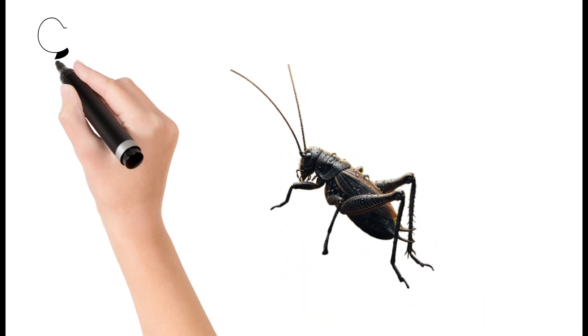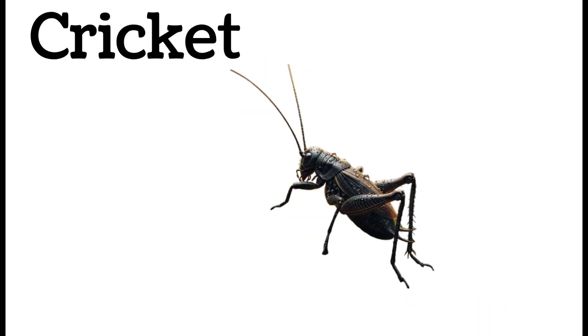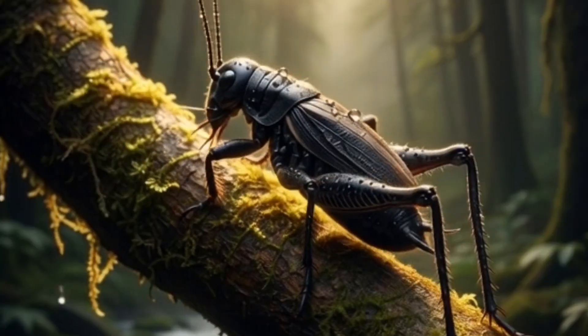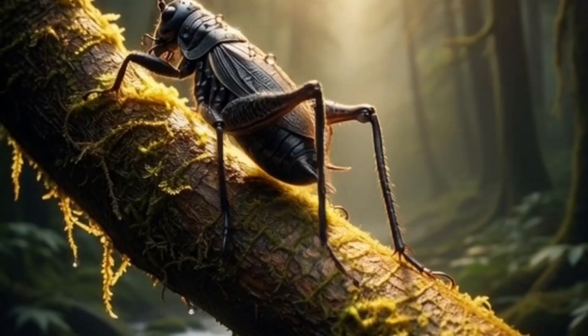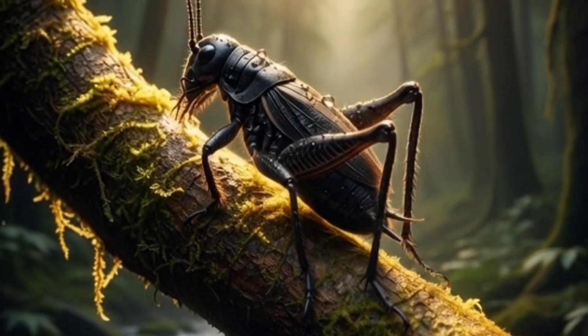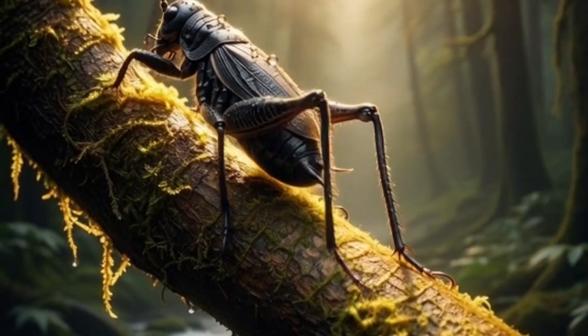Cricket. Known for its loud chirping sound at night. Usually brown or black in color. Jumps using strong back legs. Lives in grass or under soil.